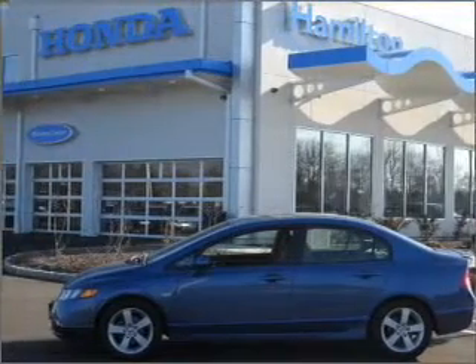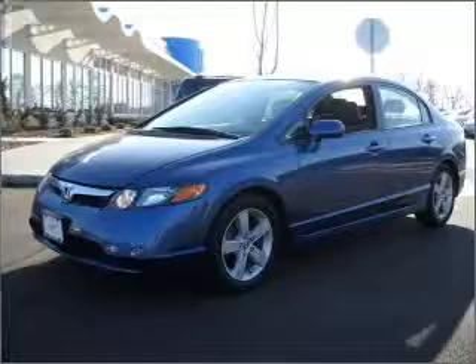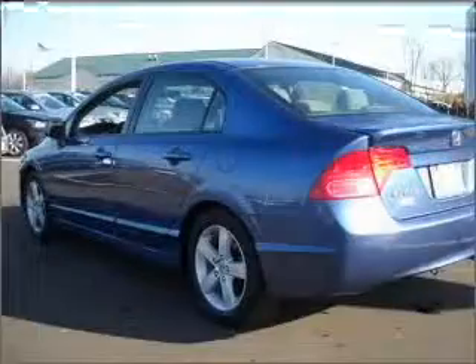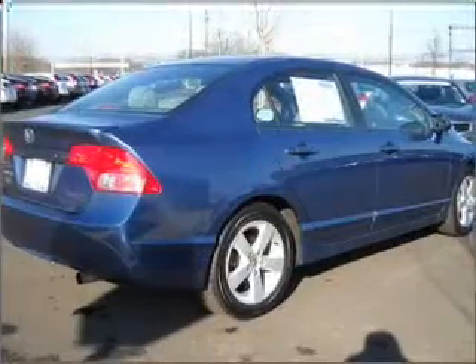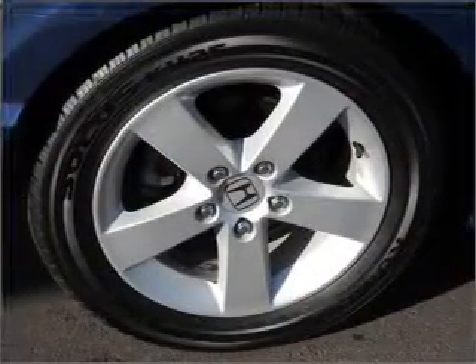Take a look at this 2007 Honda Civic EX sedan 4D that just came into Hamilton Honda. This blue Civic has drive-by wire throttle, front wheel drive, front and rear stabilizer bars, and much more. We would love to put you in the driver's seat of this Civic. Please contact us for more information.